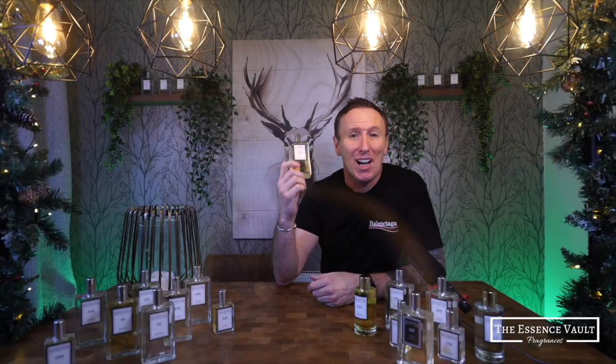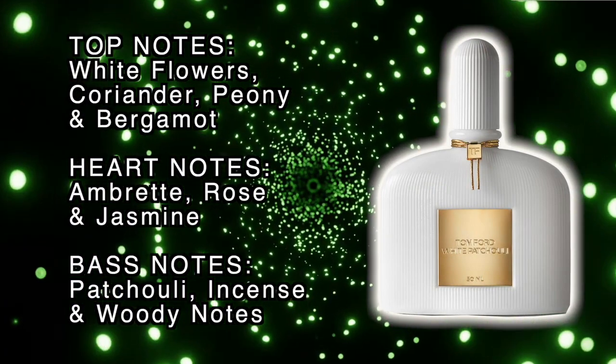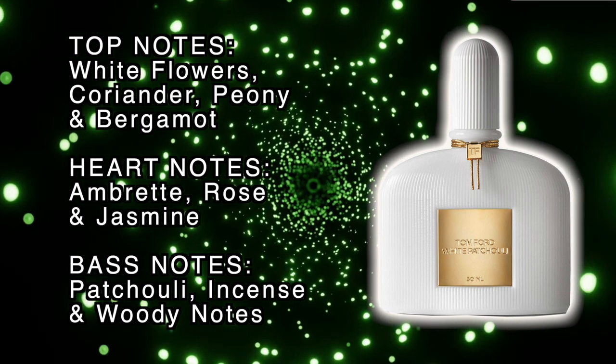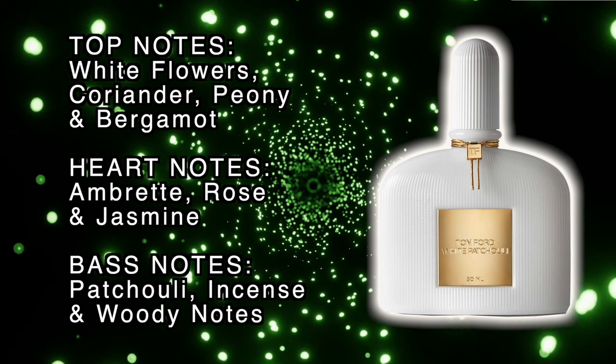The top notes in this one are white flowers, coriander, peony and bergamot. The heart notes are ambre, rose and jasmine, and the base notes are patchouli, woody notes and incense.